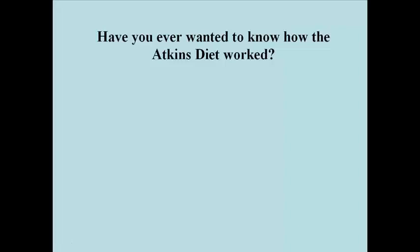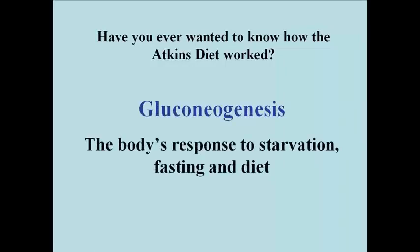Have you ever wanted to know how the Atkins diet worked? This module will try to explain it by talking about the process of gluconeogenesis. This is in fact the body's response to starvation, fasting, and diet.